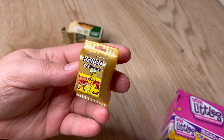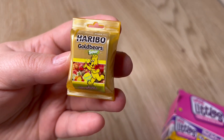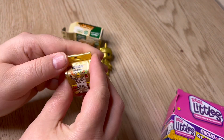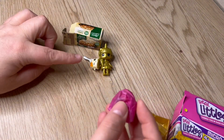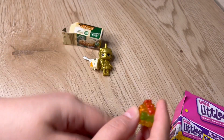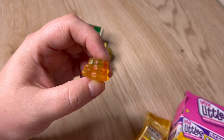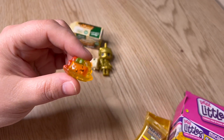And our second one is Haribo Gold Bears Sour - so it looks like a little packaging. Now we'll open it up. Oh, this one's wrapped up. Look at them - they're kind of soft, not super squishy but not hard. And it's got the bears all the way around it. These things are so incredibly cute, I swear.